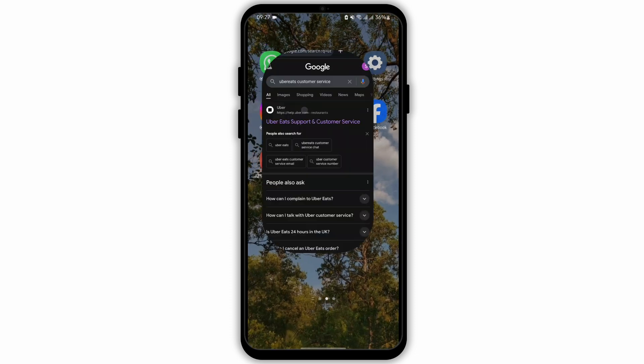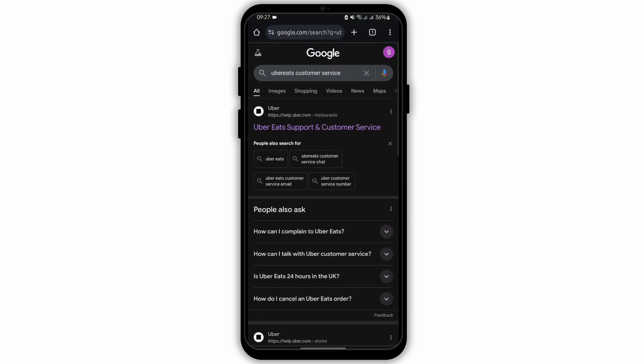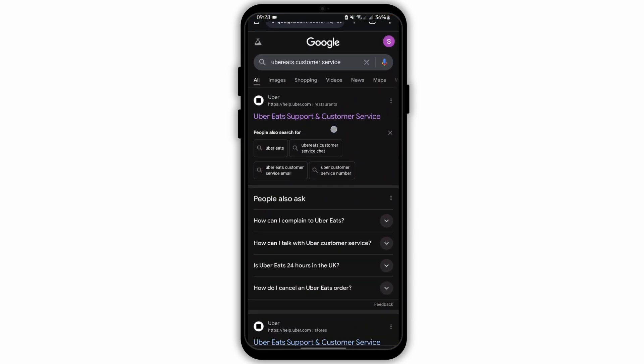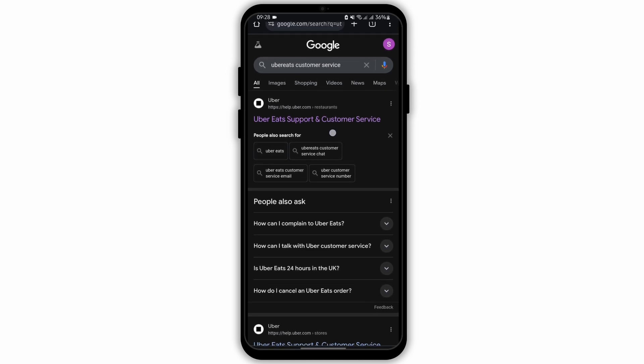Launch open any of your web applications and at the top search bar type in Uber Eats Customer Service. As you do so, you will see Uber Eats Support and Customer Service.